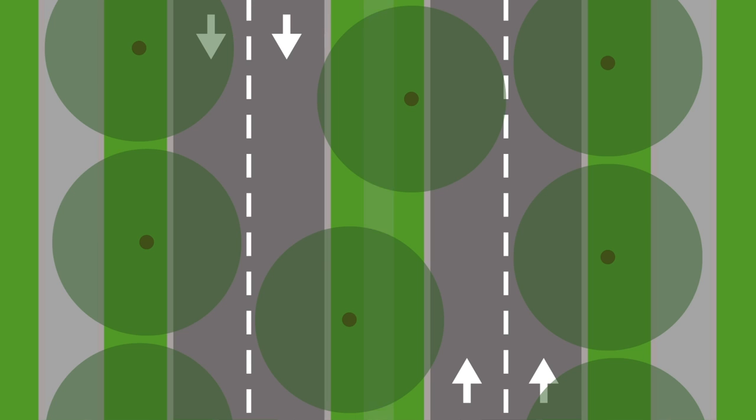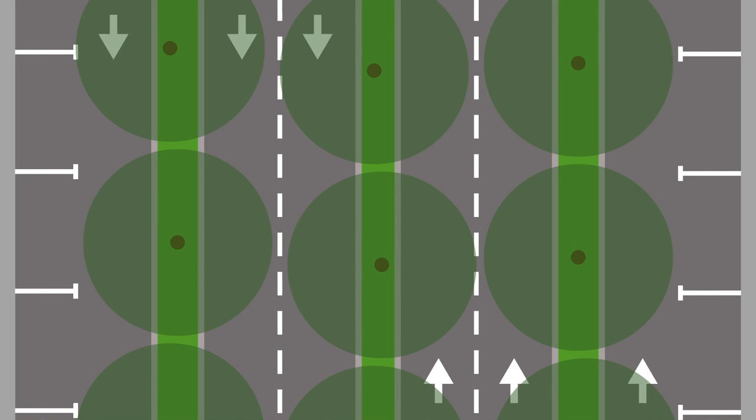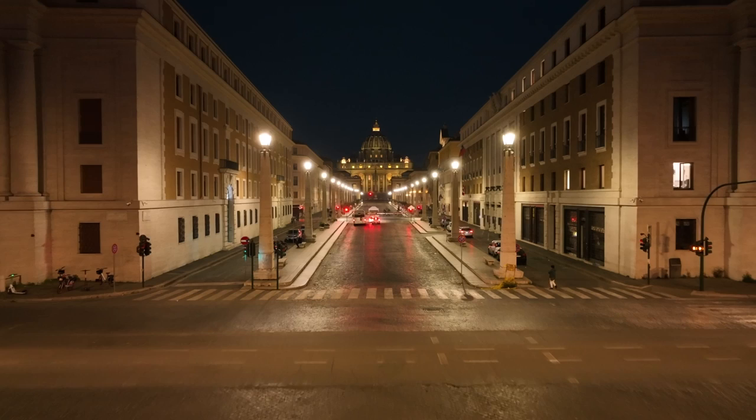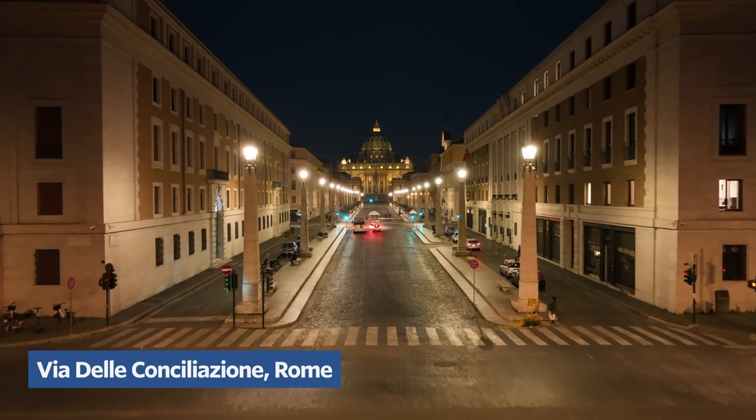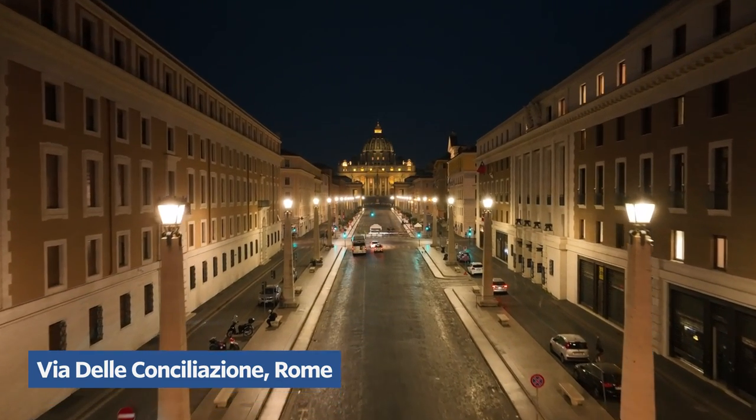Sometimes the center median is wide enough to have a path. Finally, you have the multi-way boulevard — a central roadway for through traffic, flanked by two smaller roadways for local access and parking. The smaller roadways are set off from the main street by a median with, you guessed it, trees. The fact that I have to describe what a multi-way boulevard is should be enough evidence to prove that they aren't popular or common.